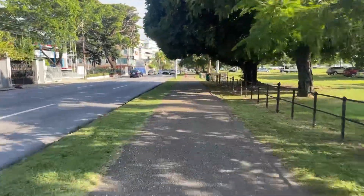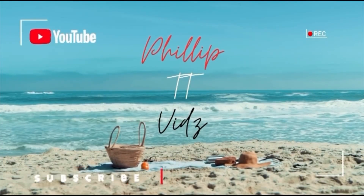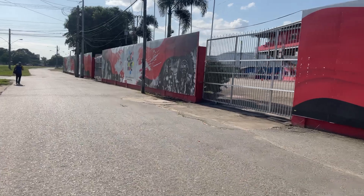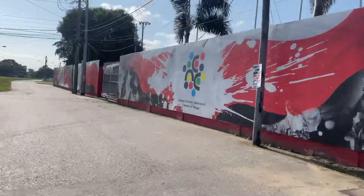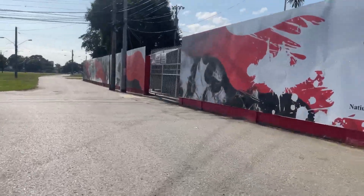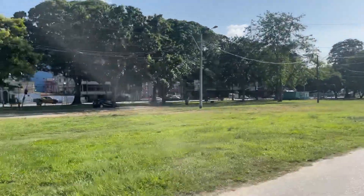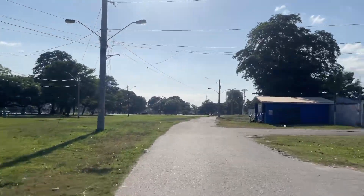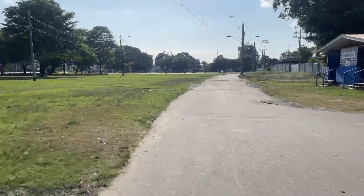All right, so we're moving. Hey guys, welcome to another episode of Philip TT Vids. Here we are at the Queen's Park Savannah. We're going out on our ride around the savannah to explore the buildings and the atmosphere — nice Saturday vibes, you know.